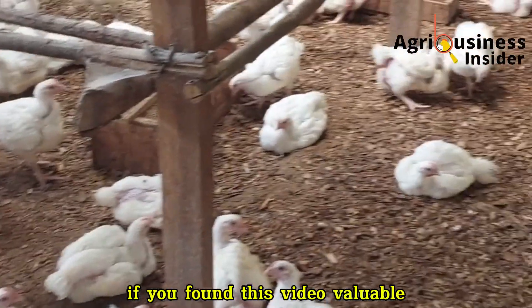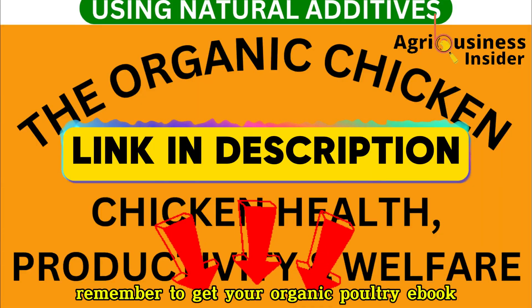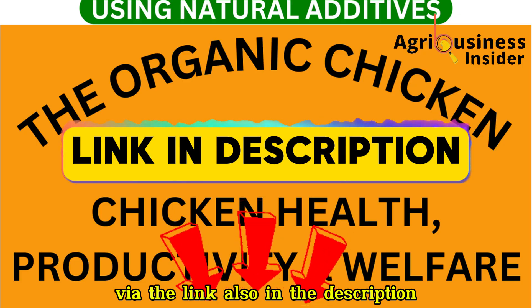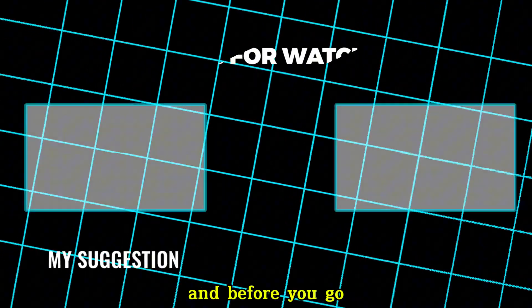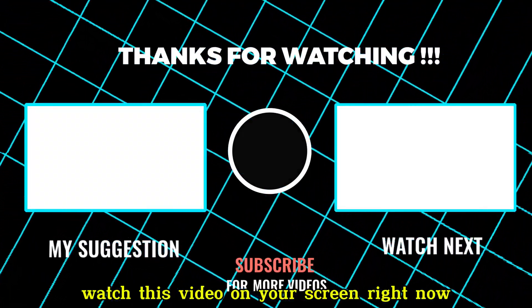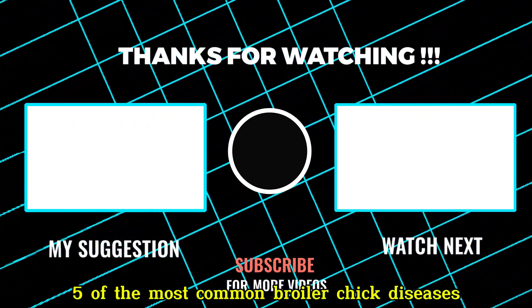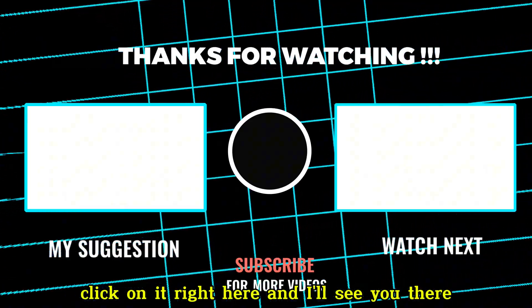If you found this video valuable, remember to get your organic poultry e-book via the first link in the description, or reach out on WhatsApp via the link also in the description. And before you go, watch the video on your screen right now to know the secret of saving baby chicks and the five most common broiler chick diseases.